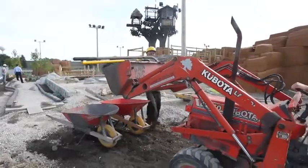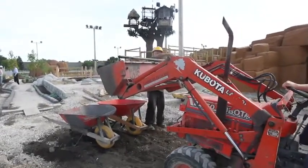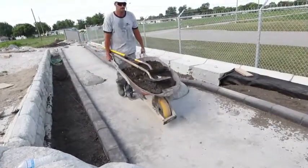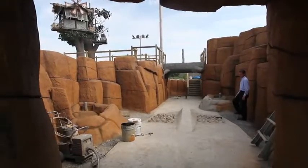We're featuring 15 waterfalls, we've got a lot of ponds, beautifully landscaped. We've got a pirate ship, a couple of caves, and a Swiss Family Robinson-style tree house.